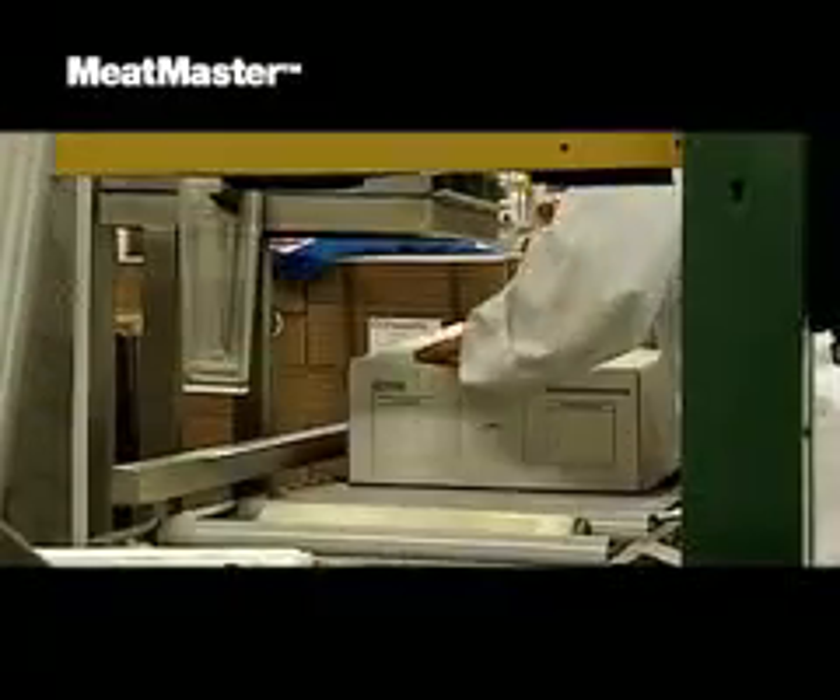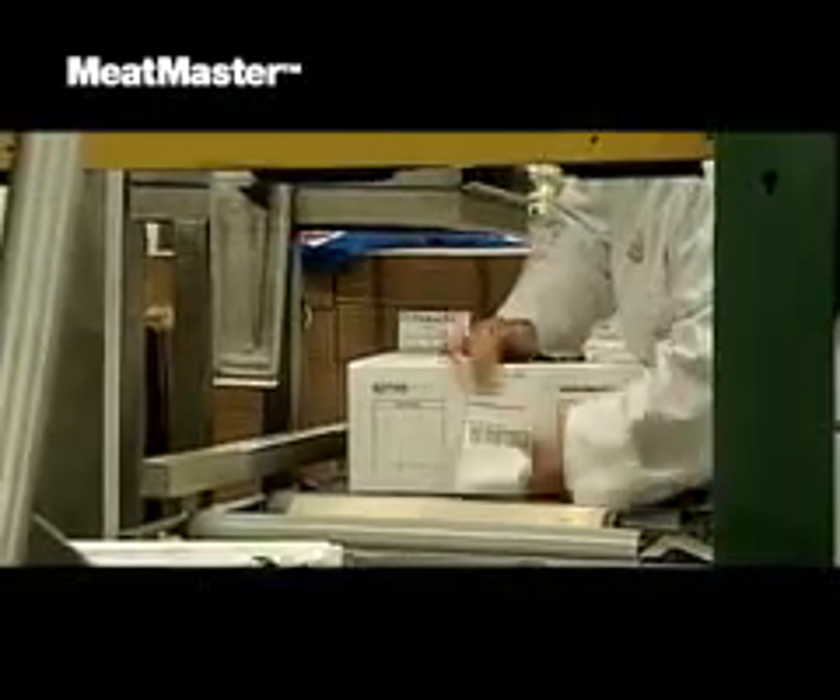MeatMaster increases both quality and profitability by ensuring that every batch of meat is correctly measured and labeled, all the way down to each single box of meat.